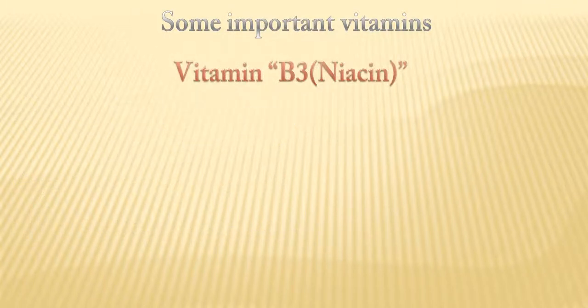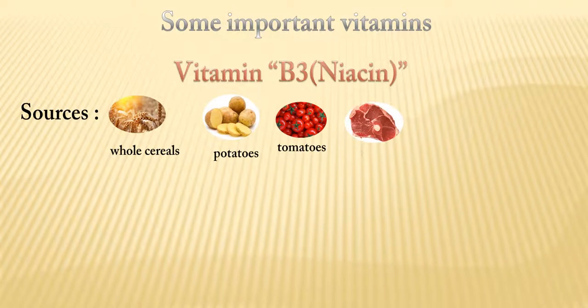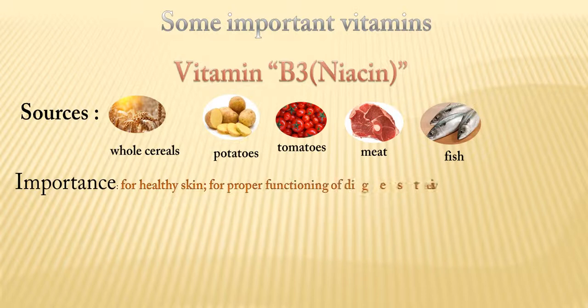Vitamin B3, also called niacin, is produced from whole cereals, potatoes, tomatoes, meat, and fish. It is important for healthy skin and for proper functioning of the digestive and nervous system.